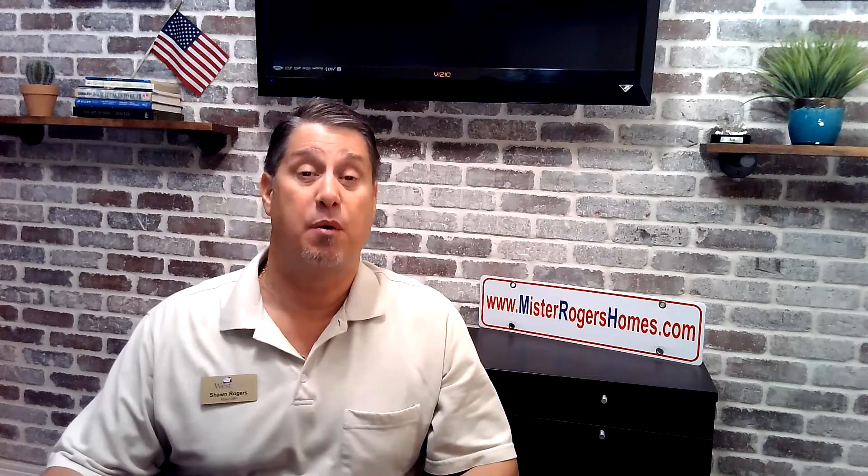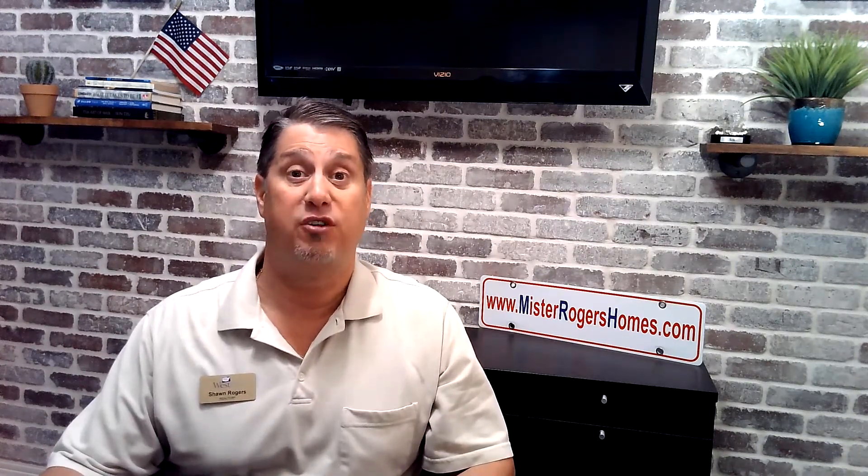The best way to find out is to give us a call and set up a private tour. My name is Sean Rogers, the lead of the Mr. Rogers Homes team, and we would be happy — actually honored — to assist with all of your Valley of the Sun real estate needs, be it buying and/or selling, upsizing, downsizing — you name it. If it's Arizona real estate, we do it.